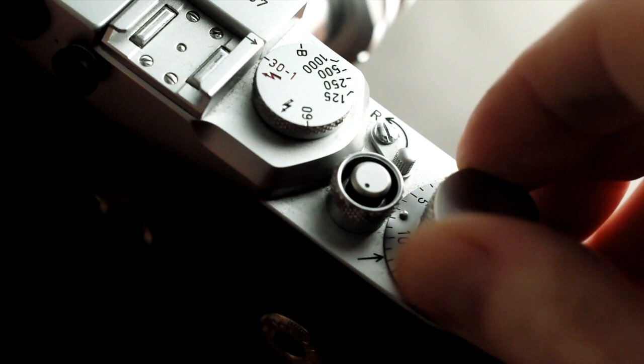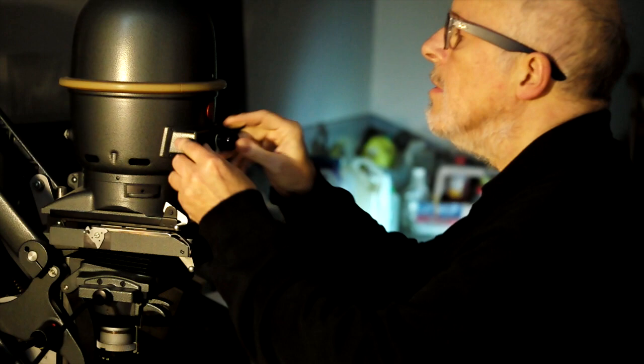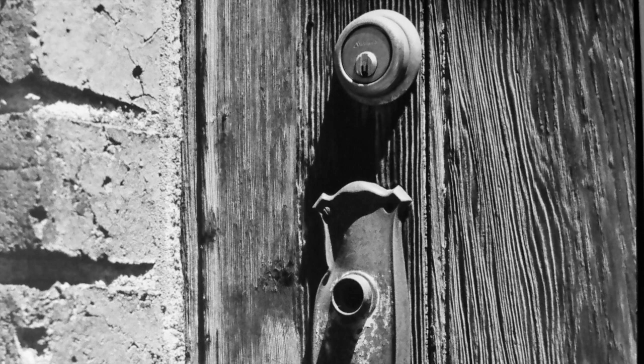I use my Leica 3G camera with 400 speed, black and white negative film, and I process and print it myself in a traditional enlarger-equipped darkroom. I find that with this camera I get sharp pictures with excellent tonality, and that the lens covers the film evenly from corner to corner, without illumination fall-off and without image or shape distortion.